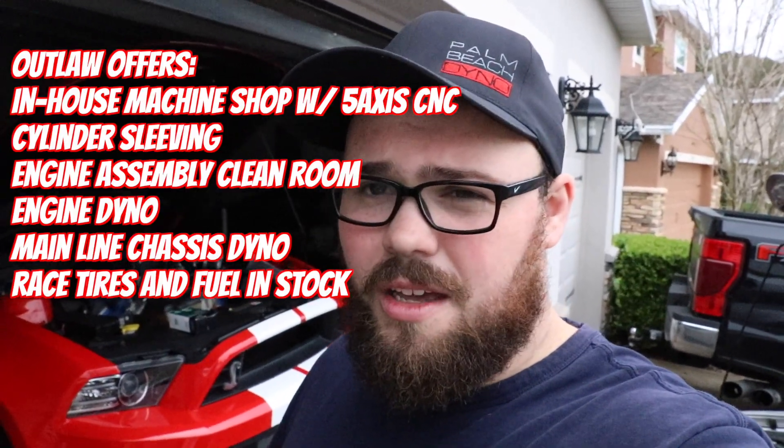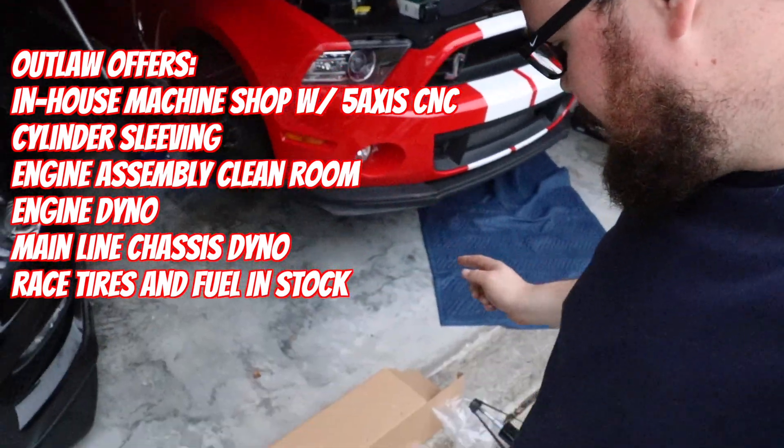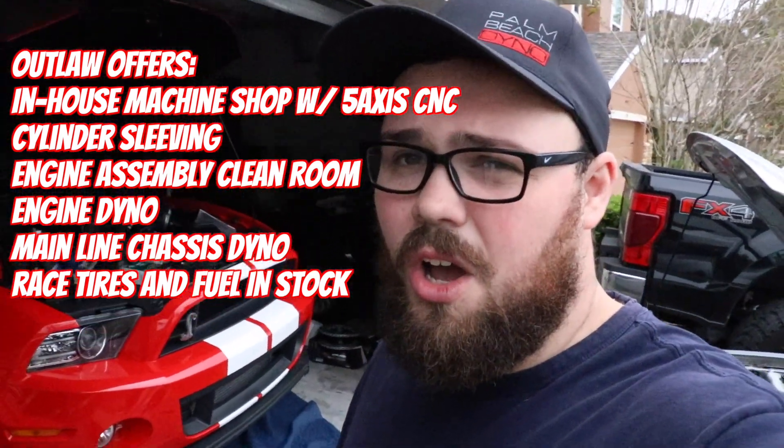I actually picked these up from Outlaw Race Engines — they gave me a great deal on them. I've been talking with Justin on Facebook; he recently started working there and I wanted to give them a quick shout out. They actually have a CNC and do sleeving on Coyote engine blocks. They sell a lot of parts and are starting up their online website out in Arizona. I'll have a link in the description — definitely give them a shot. They helped me out getting these Strange adjustable struts for the GT500.